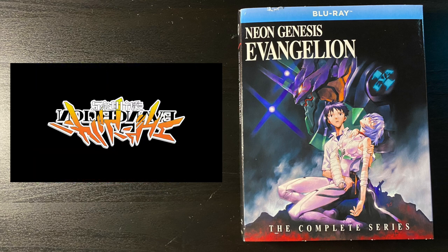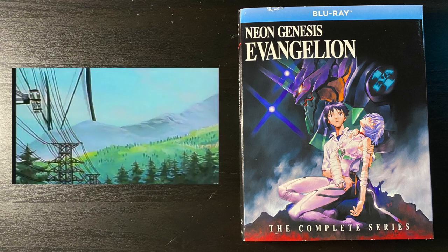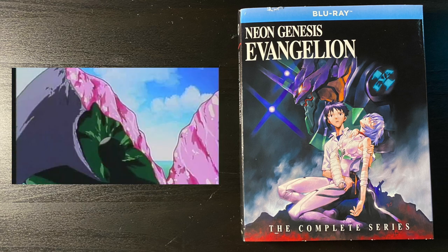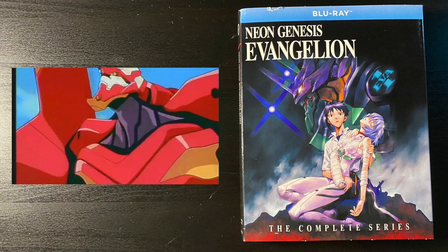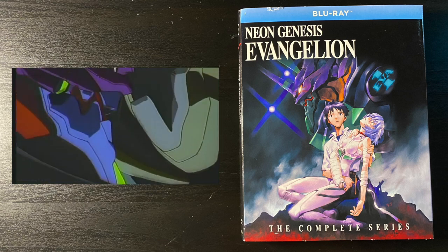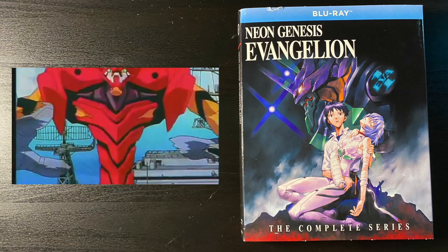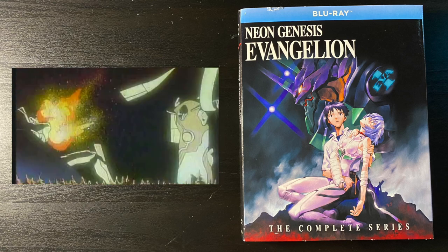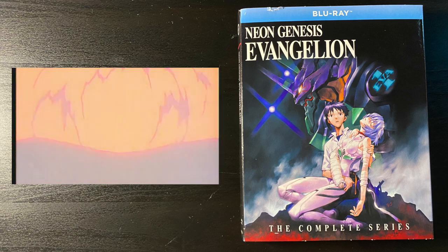Their solution was to hide the ADV dub behind a paywall — you pay over $150 for the special edition which comes with art cards and other extras to get both dubs. I think it's silly to charge that much when all you really want is the dub you grew up with in the 90s. I'm just going to watch it subbed and pair it with my Rebuild of Evangelion Blu-rays.